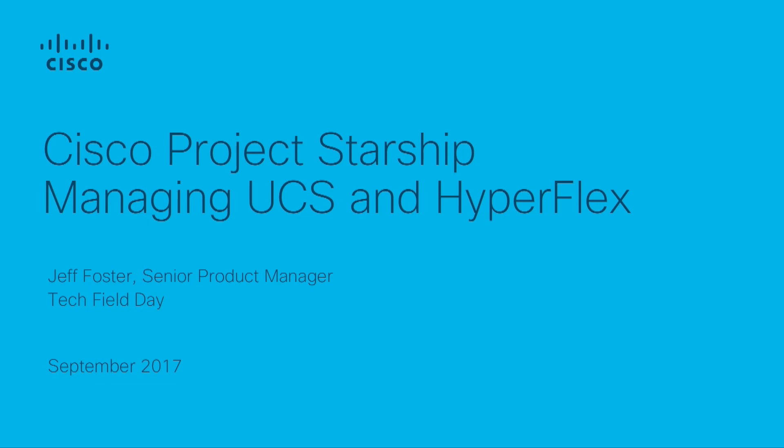Hello, my name is Jeff Foster. I'm a senior product manager with Cisco Systems, and I'm here today to talk to you about a product that we're introducing.